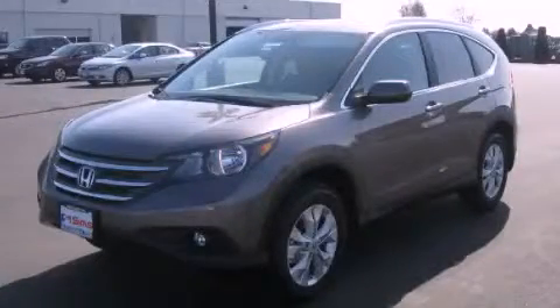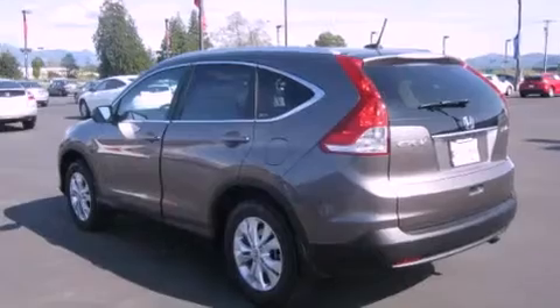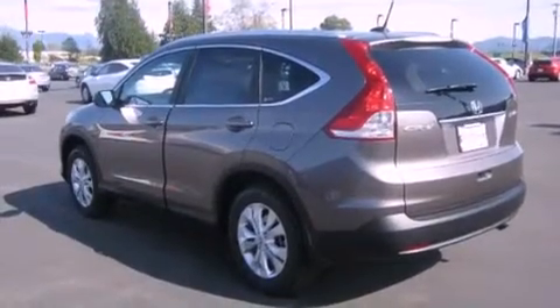This is a brand new 2012 Honda CR-V, a great blend of utility, comfort and style. It has a 2.4-liter 4-cylinder engine, a 5-speed automatic transmission, and 4-wheel drive.